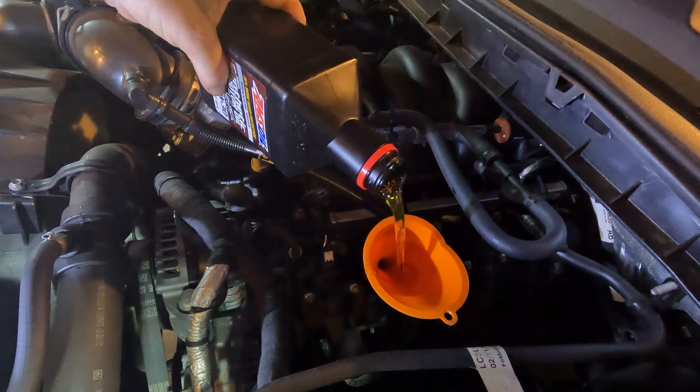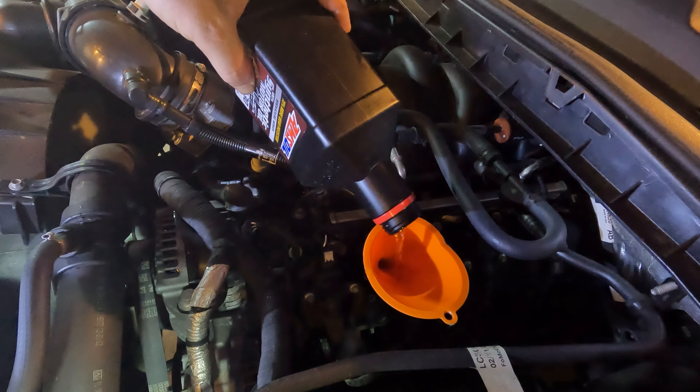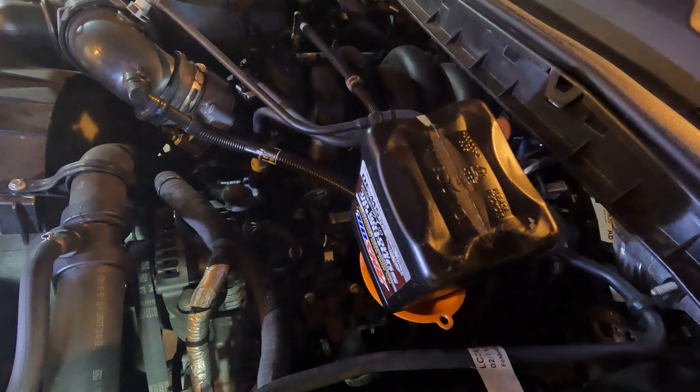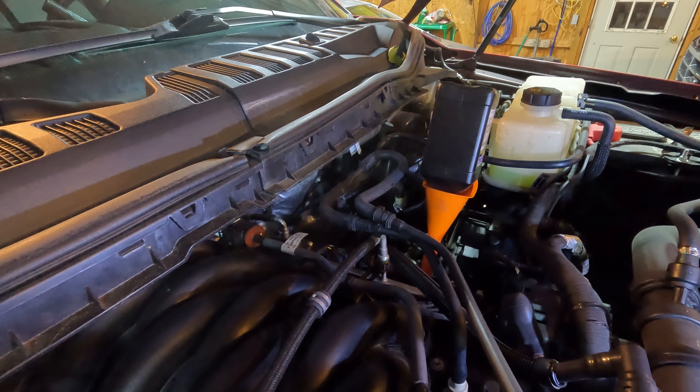Four bottles in, four bottles to go. Again, this is the 7.3-liter Godzilla in our 2020 F-350 Ford Super Duty truck. Eight quarts of oil is a lot, but it's a lot less than the 15 quarts I used to put in my old Power Stroke. Oops, spilled a little bit right there — I was trying so hard not to do that, leaning over the ladder. You can see how close we are to the firewall; this oil fill is pretty far back. Tiny little funnel. So this is our eighth quart — we'll put that in.